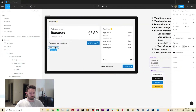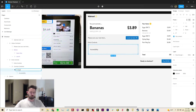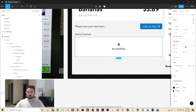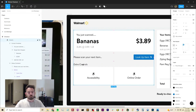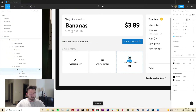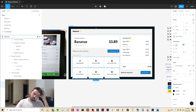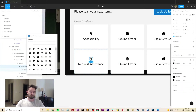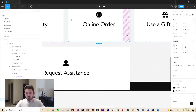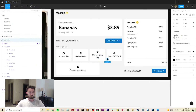One thing that the existing interface lacked was a logical container for all the different ways you can interact with the self-checkout system. There are lots of different things you can do besides just checking out — like accessing accessibility controls or summoning an agent to come and help you. But in the existing interface those buttons were kind of all over the place with inconsistent colors. So I decided to have everything live in one little space so that users, over time, learn that the lower left is where the utility buttons are.